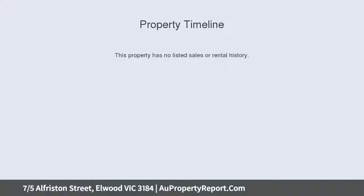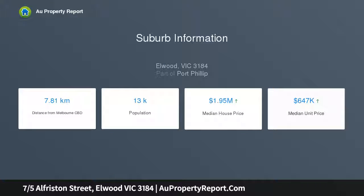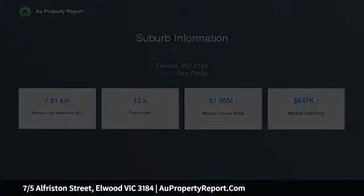This beautifully renovated apartment promises a vibrant bayside lifestyle, set at the rear of a boutique block of only 9 and flawlessly appointed with tasteful designer style. It's a solidly built home that's ready to move into and enjoy without having to spend another cent.